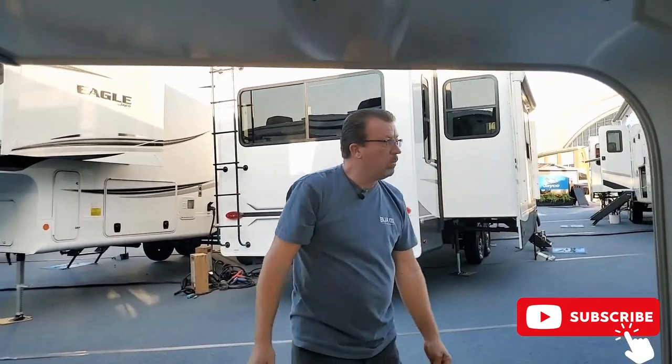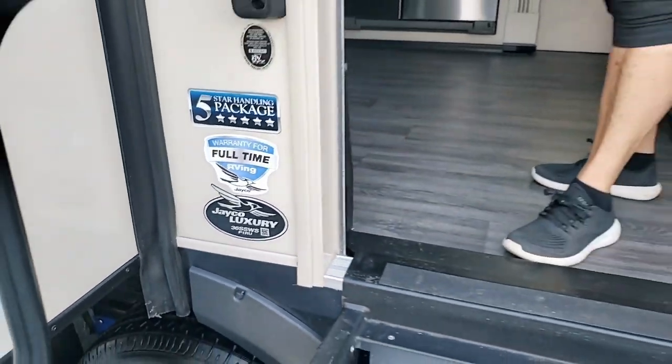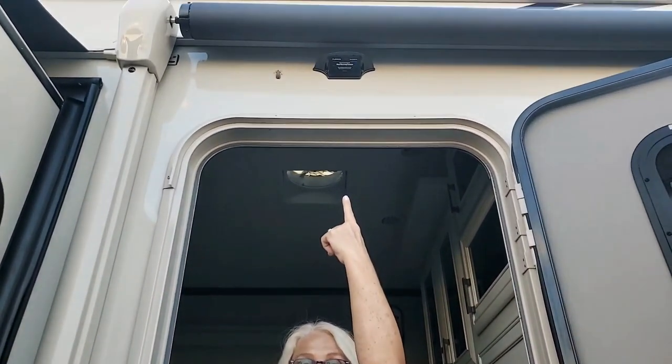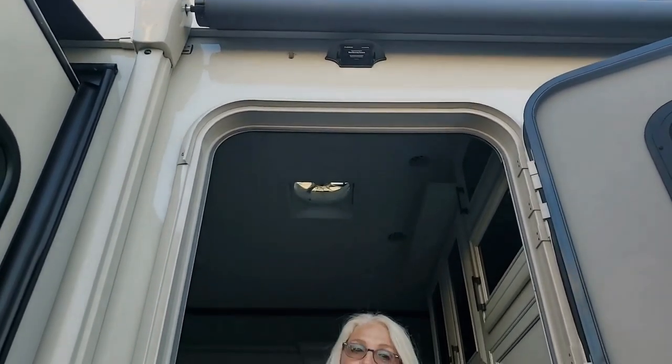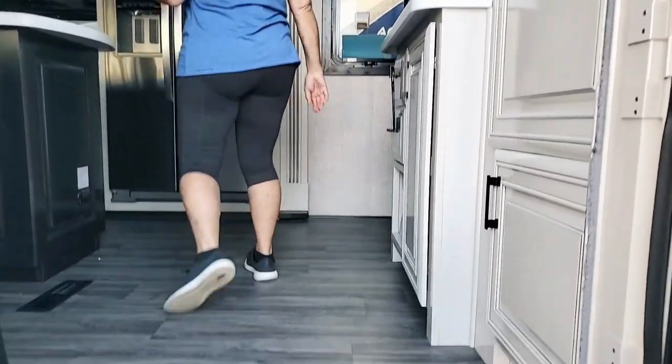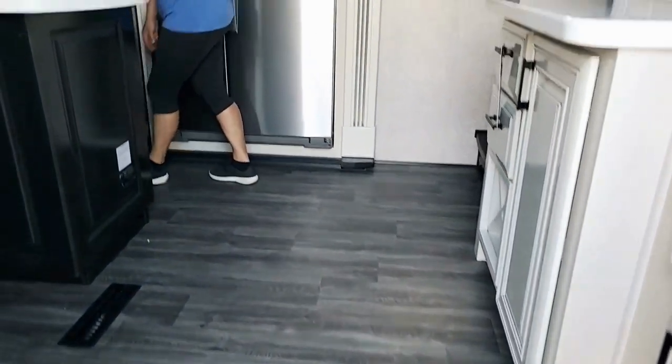A beautiful feature on this unit is this camera right here. So if anybody's coming to your door when you're inside or away, you're going to know who it is. Come on in and let's see what this beautiful Jayco has to offer.